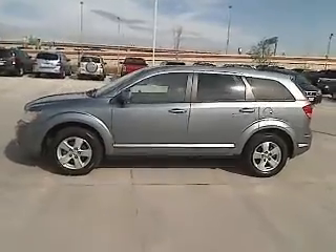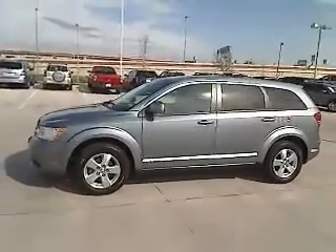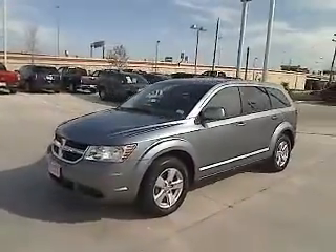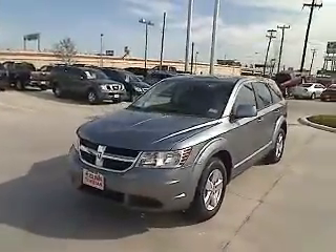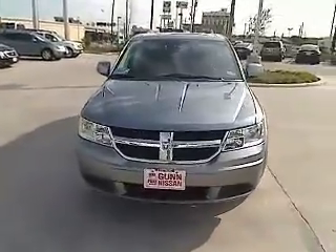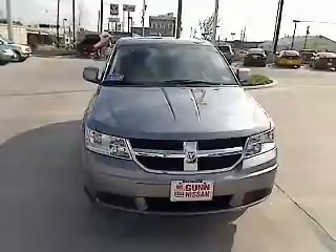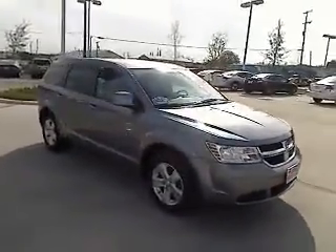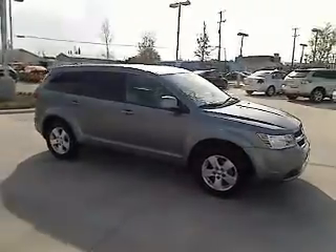The 2009 Dodge Journey combines the practicality of an SUV with the comfort of a car, all while boasting a style all its own. The Journey's optional third row seat, along with innovative features like a chilled beverage cooler and in-floor storage bins, make it a good and affordable alternative to a traditional minivan, priced below $20,000.